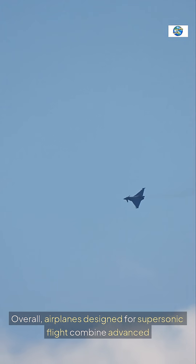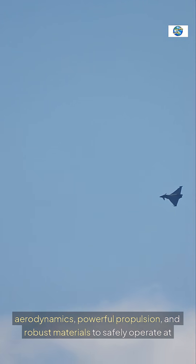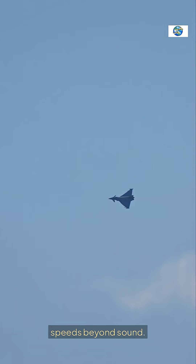Overall, airplanes designed for supersonic flight combine advanced aerodynamics, powerful propulsion, and robust materials to safely operate at speeds beyond sound.